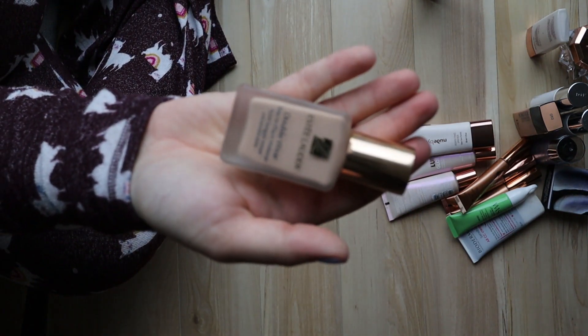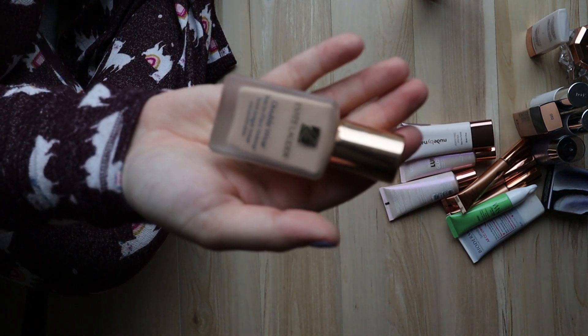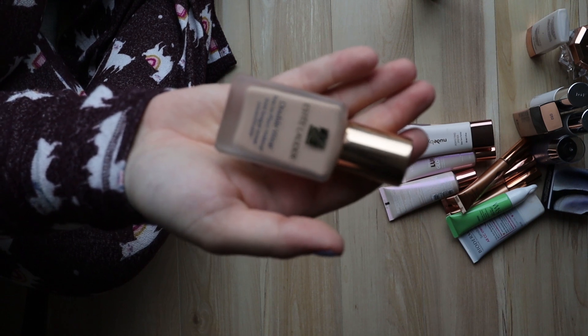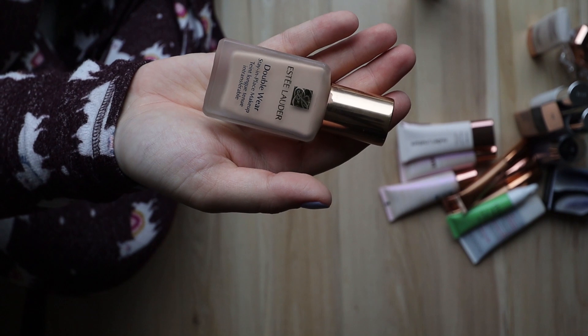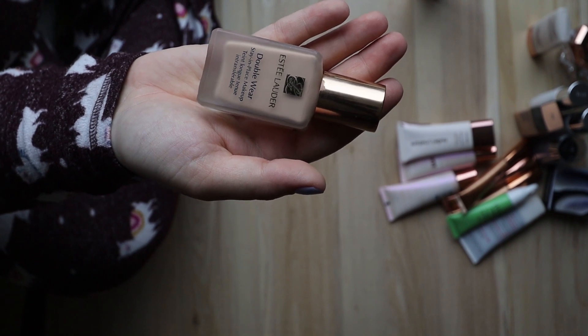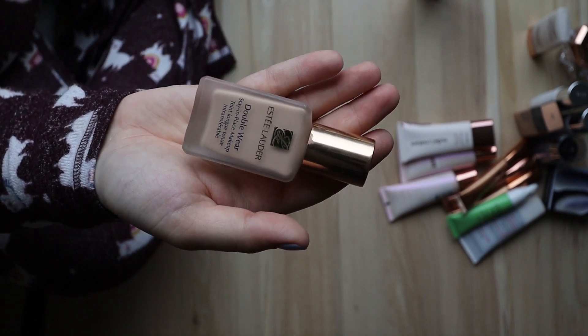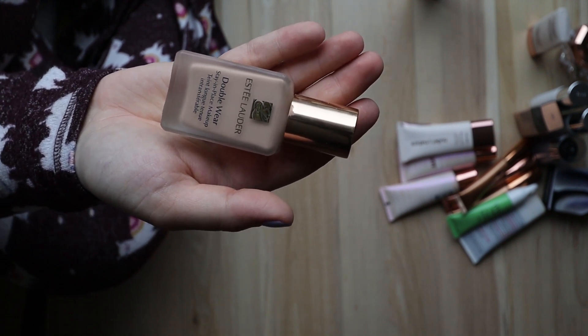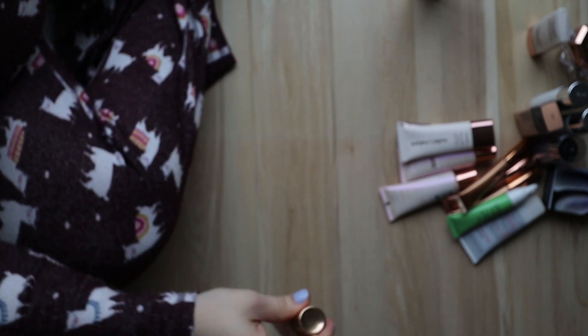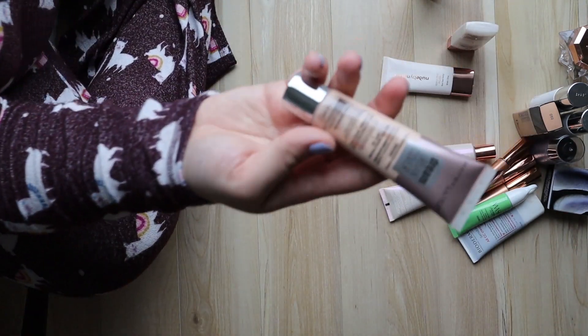Another one I'm going to keep is the Estée Lauder Double Wear Stay-in-Place Makeup — I'm in shade 1N1 Ivory Nude. Love this — it's a full coverage buildable foundation and it's my go-to for events or something special when I don't want my makeup coming off. Keeping that.